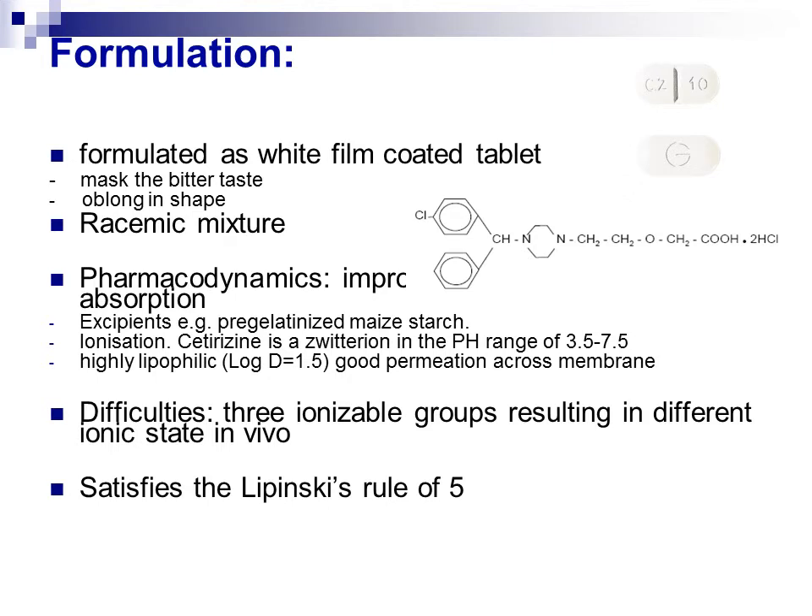Another characteristic of cetirizine is that it incorporates three ionizable functional groups. These ionizable groups could lead to different ionic states in vivo, therefore resulting in difficulties during the process of tablet formulation. This drug was formulated for oral administration because it satisfies Lipinski's Rule of 5. Therefore, it holds the properties to make it sufficiently suitable to be delivered as an oral drug.